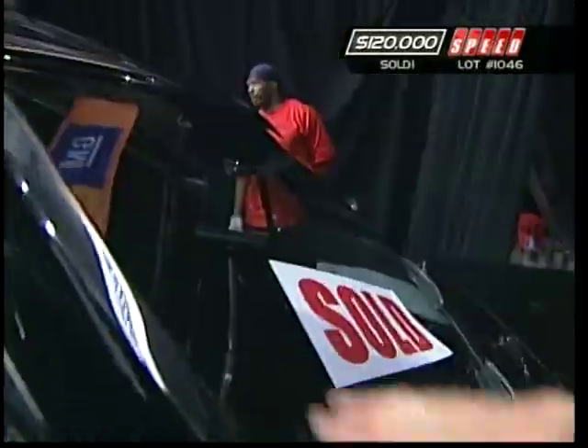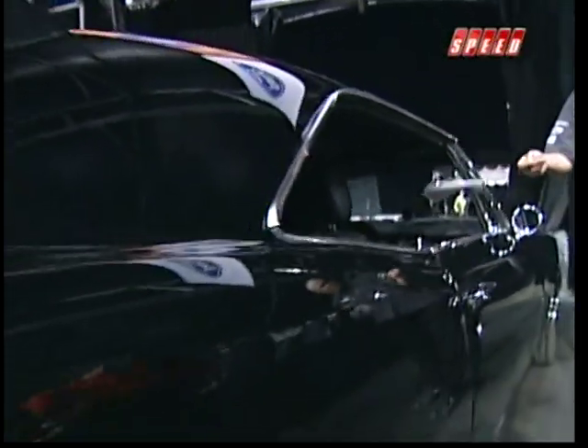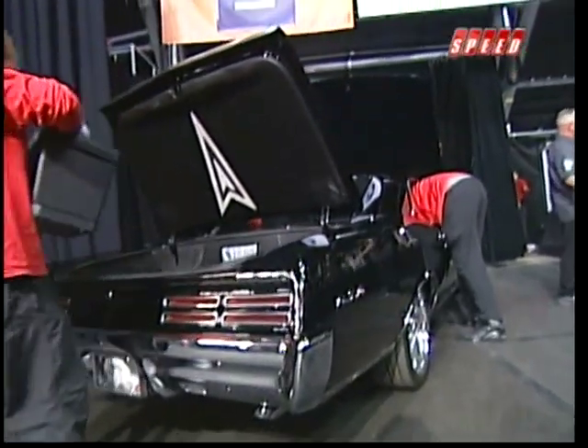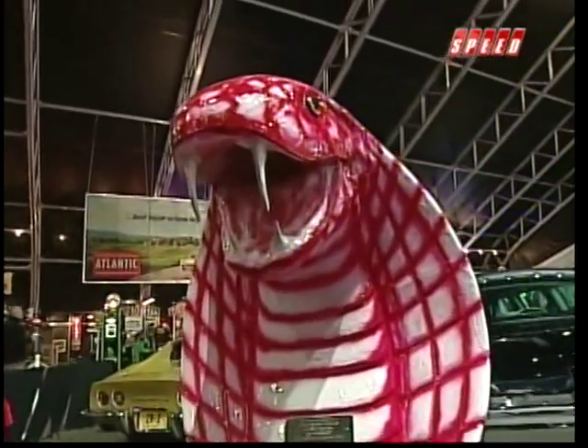Did he get it? Yes he did — our 48th car to sell for a hundred thousand dollars or more today. That autograph's not free, Tony — that one costs you a hundred and twenty grand plus commission. I get a little shiver knowing that Tony and I seem to have the same taste in custom GTOs. Fifty-three total cars at a hundred thousand or higher for the auction.